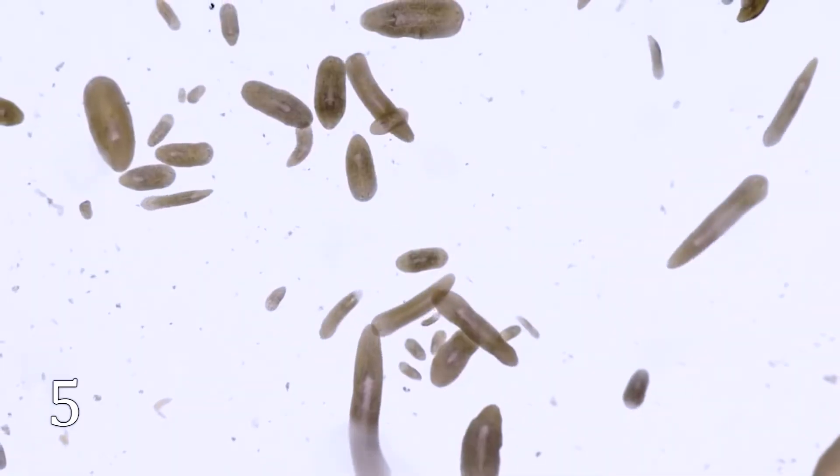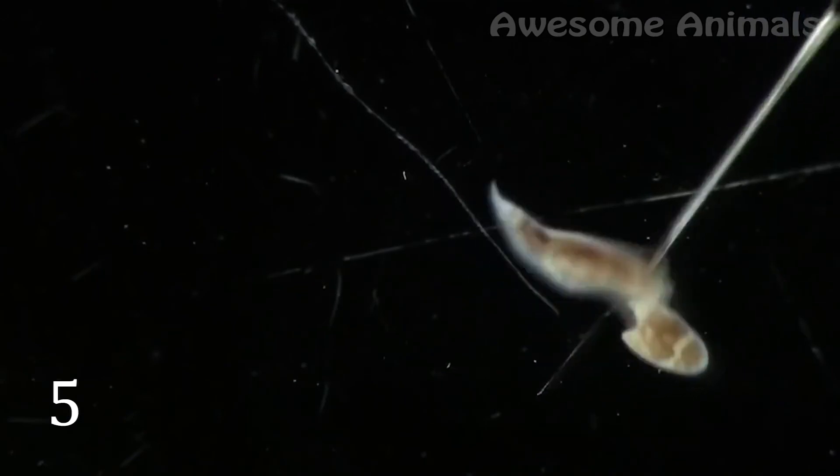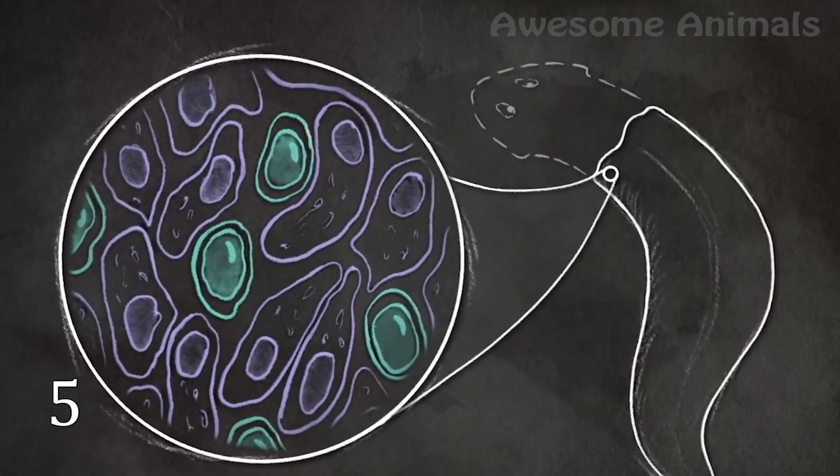There is one more amazing thing in the natural world. Meet the planarian, a flatworm that has an amazing ability. After being cut into pieces, this creature can regenerate. It's possible thanks to stem cells that the planarian body has.